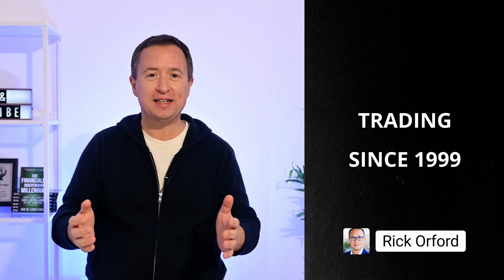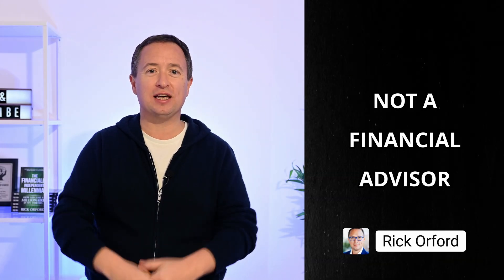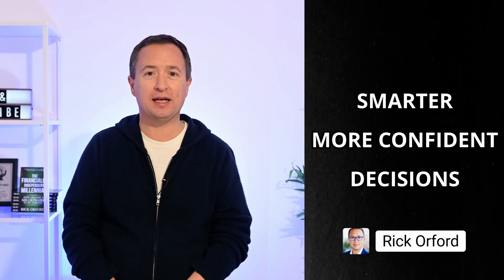If you're new to the channel, my name is Rick Orford. I've been trading since 1999, and no, I'm not a financial advisor — and that is a good thing. I break down the numbers so retail investors like us can make smarter, more confident decisions with our money.